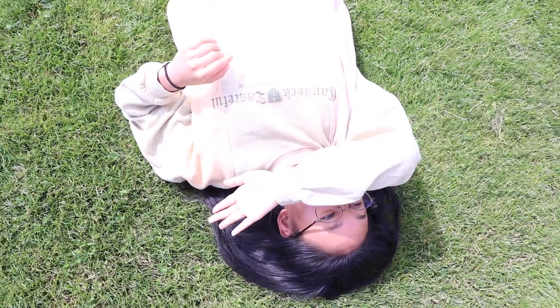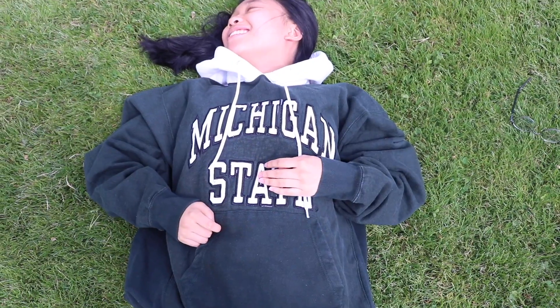The first must-have is like a three-in-one type of deal. You must have a crew neck, a hoodie, and a zip-up. I've gone through years of school where I only have one of the three, two of the three, and all I want is the one that I do not have. So these types of sweaters — please, please stock them up in your closet. Even if you have one of each, you'll thank me later.